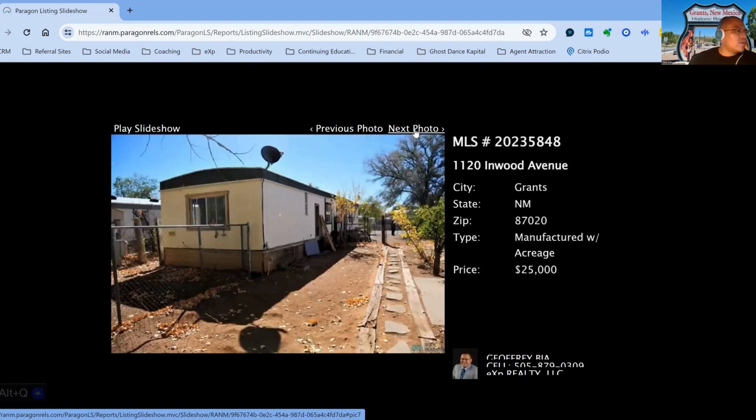The next property we have is 1120 Englewood, on the market for $25,000, two-bedroom, two-bath property, built in 1976, 47 days on the market.